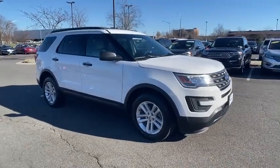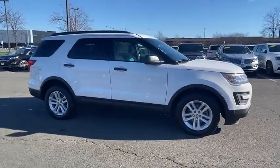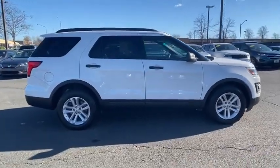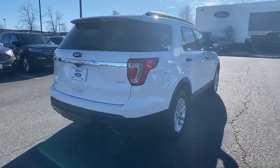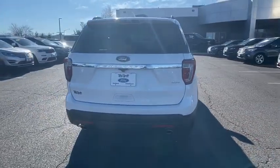Stop by and take a look at the 2017 Ford Explorer. You've got a lot of capabilities to call on in a Ford Explorer. Don't underestimate your choices. This vehicle has less than 25,000 miles.